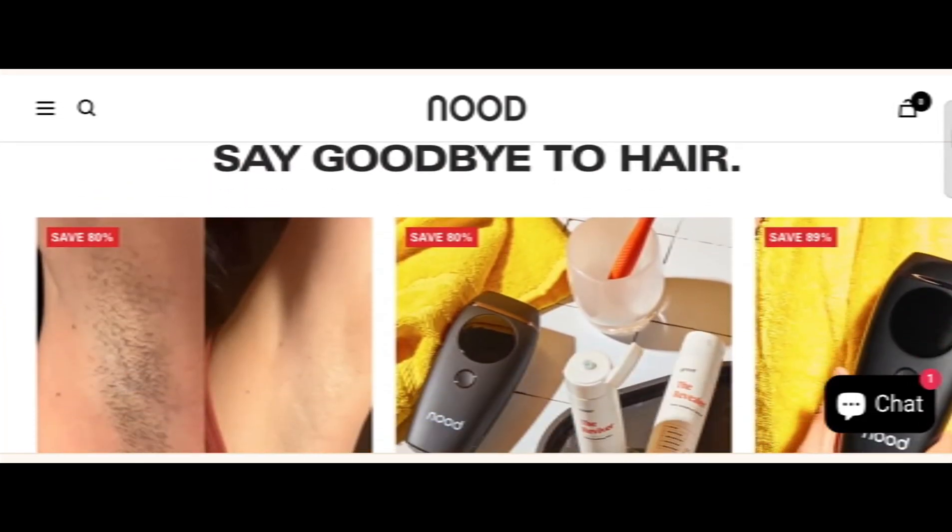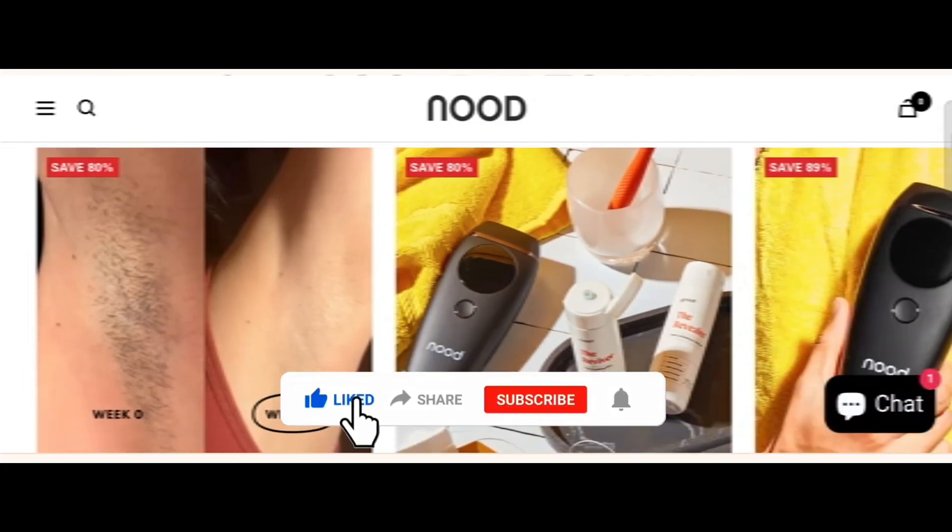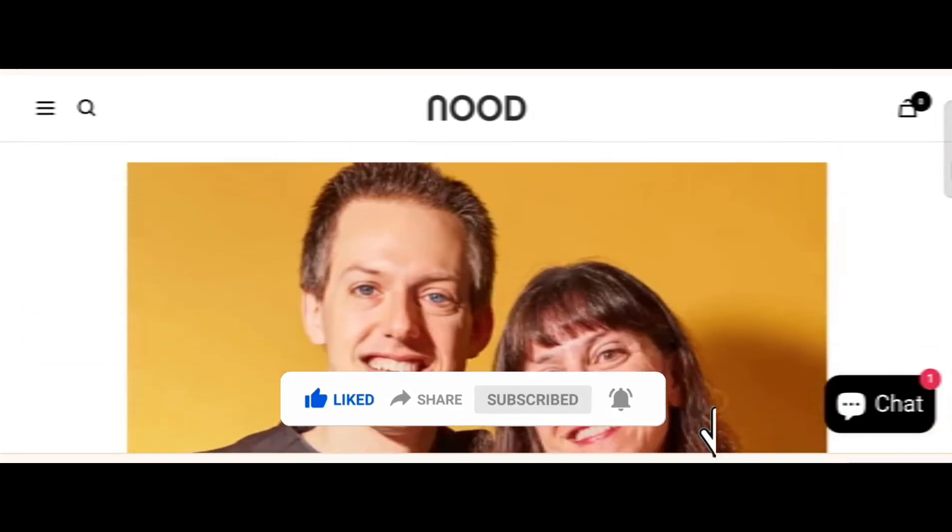We have provided complete detail about this site, so stay tuned with us and don't miss any points. This is an online site which offers multiple types of different products, as you can see here. Before going further, do like, share, and subscribe to my YouTube channel.